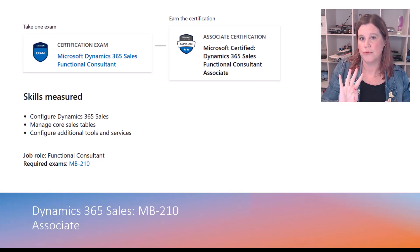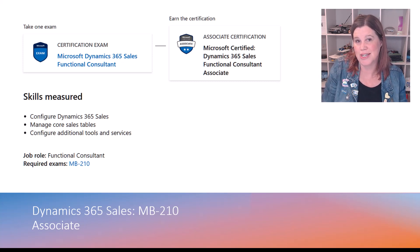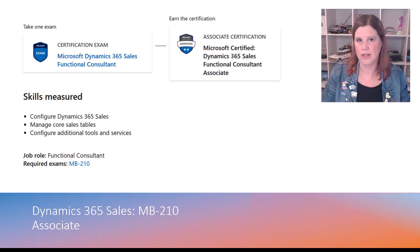There are essentially four exams at the intermediate functional consultant associate level, going with the four major customer engagement applications. If you want to be a functional consultant in this area, you need at least one of these. Most functional consultants in the customer engagement space would have at least two — you'd want sales and customer service, or customer service and field service, and so on, depending on your job and role. Having more than one gives you that breadth across the platform.